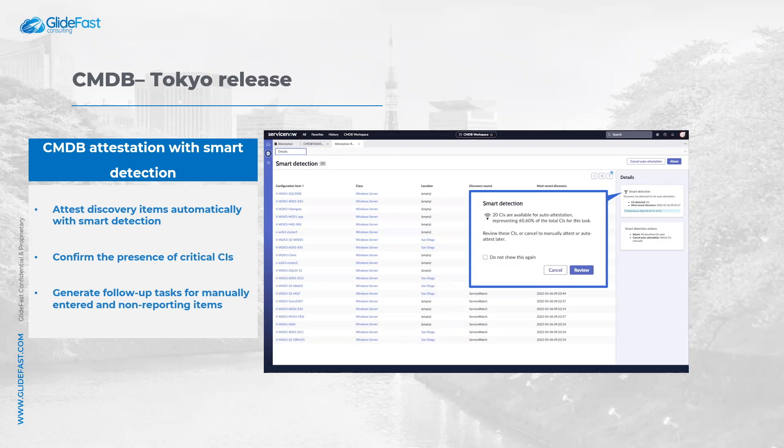With smart detection, you can auto-attest CIs that are automatically detected by discovery programs based only on recent discovery results. You can also confirm the presence of critical CIs through the attestation widget.